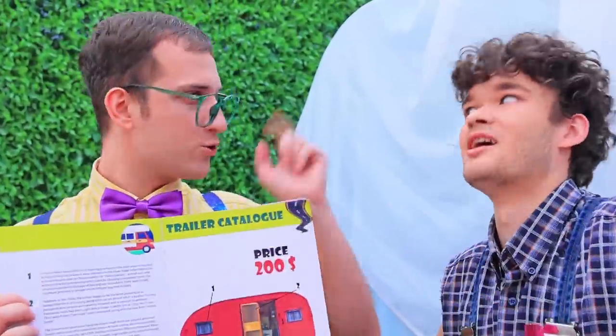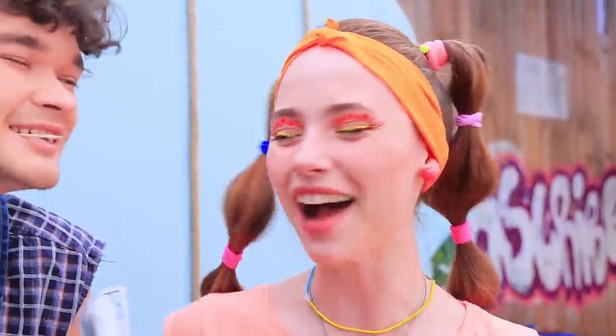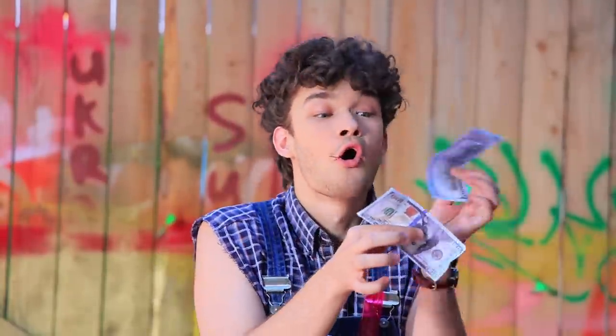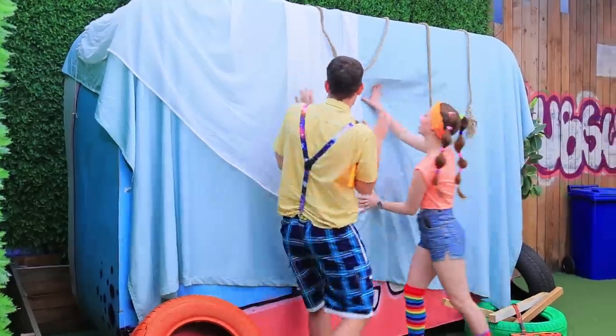Hello! Wanna come inside? It's waiting for you! We've wanted this forever! Here's the money! Yay! I've got cash! Dummies! Oh no! My money! We have a trailer!